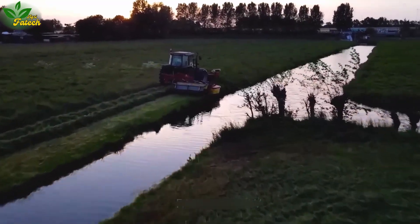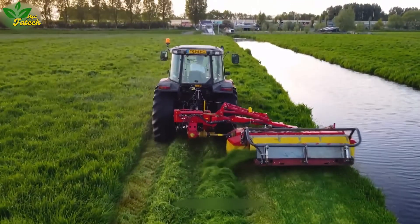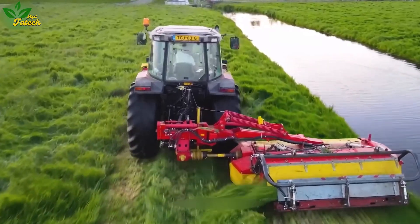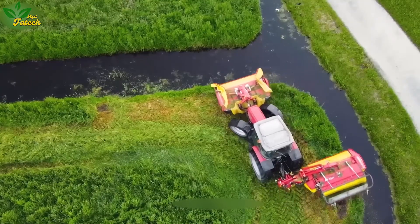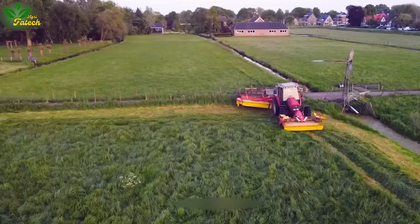Meet the TG63GE, where innovation meets functionality. This grass cutting machine boasts a distinctive feature, pushing cut grass in one direction after completing the task. Its compact design and versatility make it a replacement for multiple tasks in lawn maintenance.